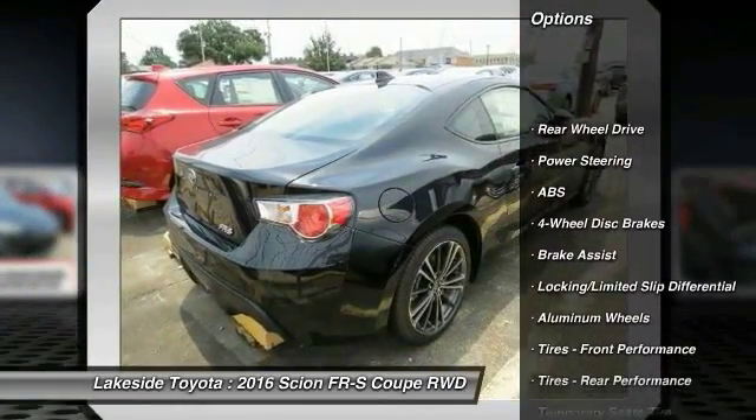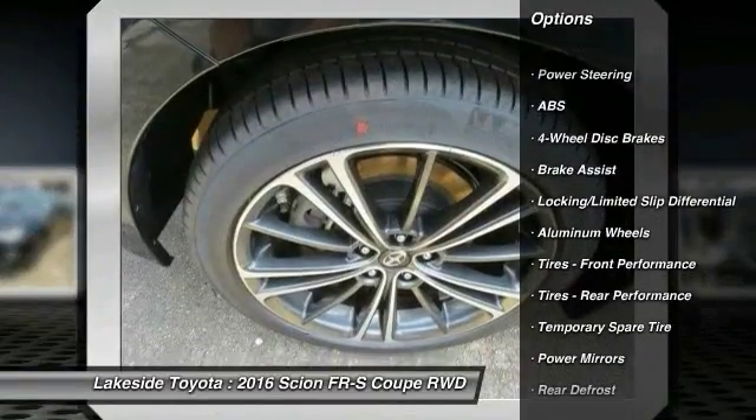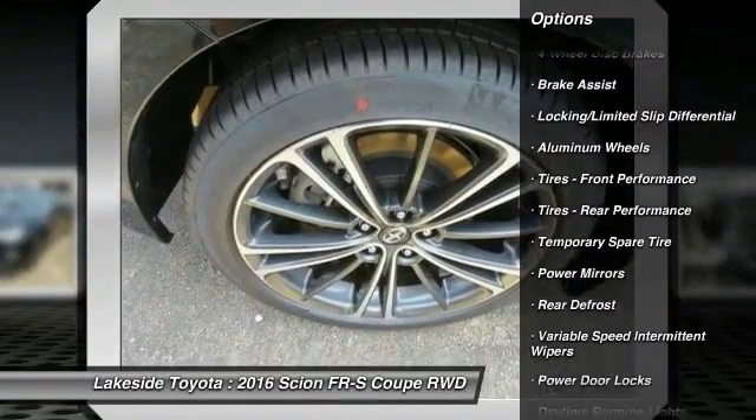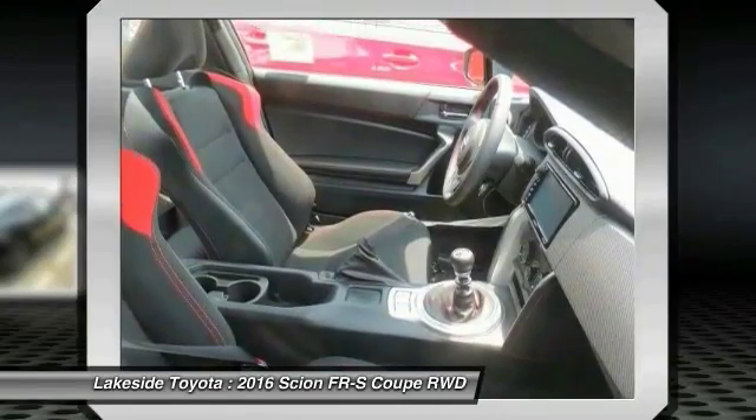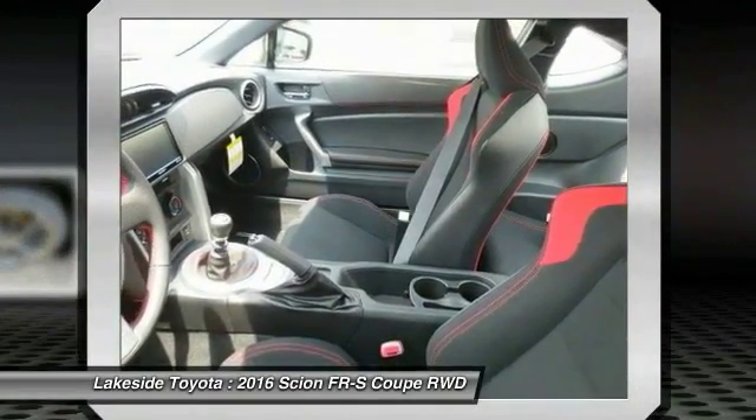Anti-lock braking system, traction control, keyless entry, stability control, leather wrapped steering wheel, Bluetooth, power steering, driver airbag, adjustable steering wheel, cruise control.